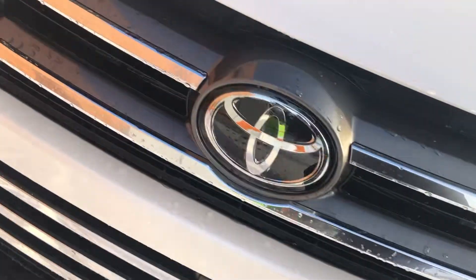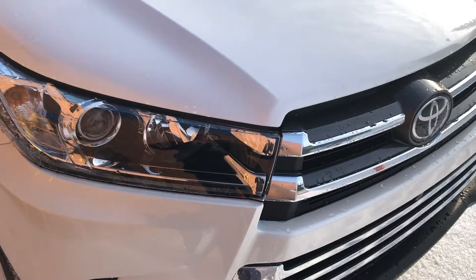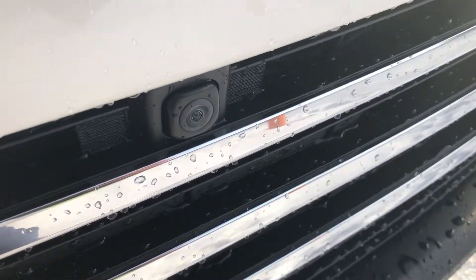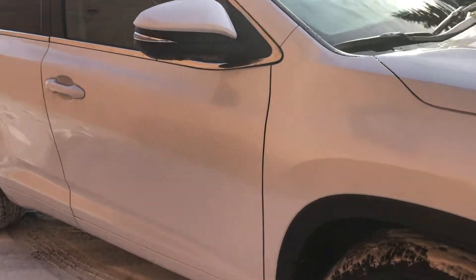Those small discs that you see are your front sensors, and you also have some on the back as well. The Highlander does have bird's eye view — cameras on the front, beneath both side mirrors, as well as the back.